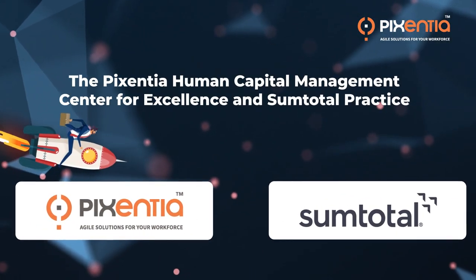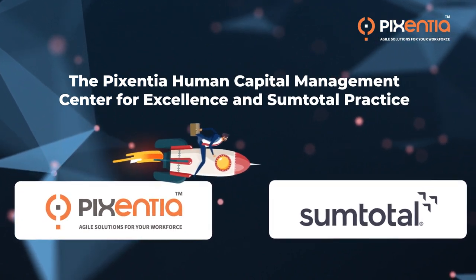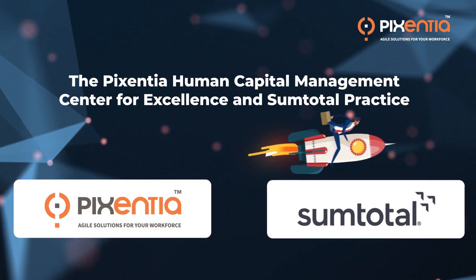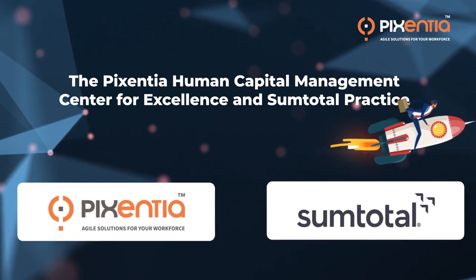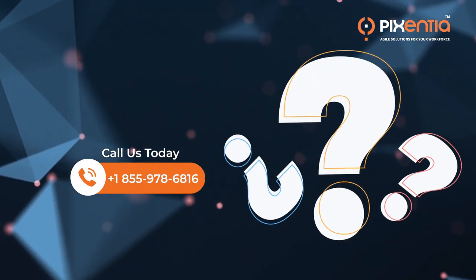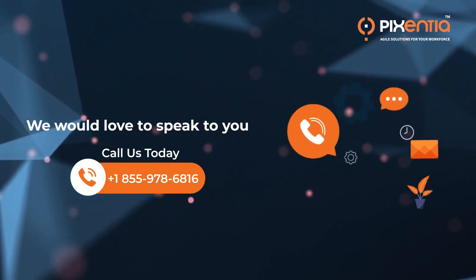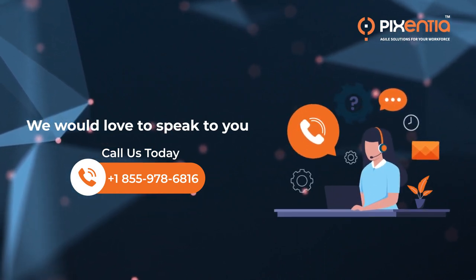All in all, the Pixentia Human Capital Management Center for Excellence and SumTotal Practice will significantly improve your efficiency and offer you and your team the ability to run your company as efficiently as possible. Contact us today to learn more about the Pixentia Human Capital Management Center for Excellence and what we have to offer specific to SumTotal.